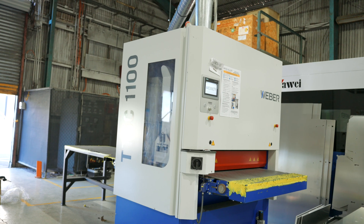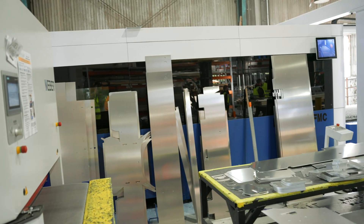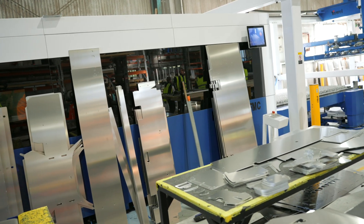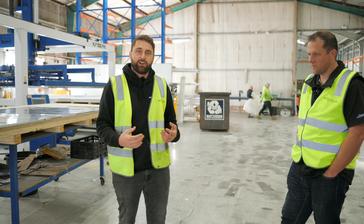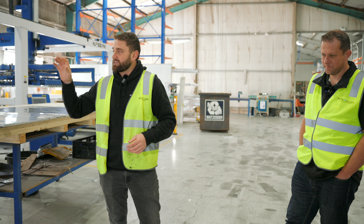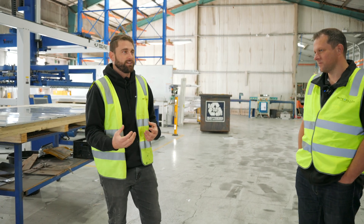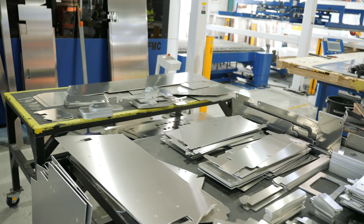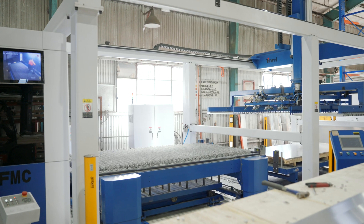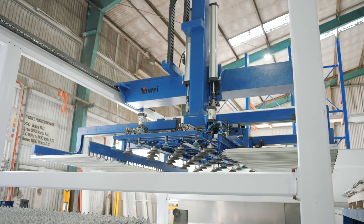We've also put in this Weber deburring machine. All the parts get deburred and run through that machine, which makes them tactile and also prepares the material for powder coating — gives it a bit of texture. One of the brilliant things about the laser is we can add a lot more features that we couldn't do with the routers. With the routers they were slower, so we didn't take as much material out and didn't make as ornate parts. But now we get really precise precision with this machine. It's been brilliant.